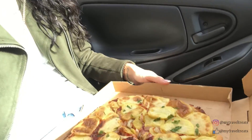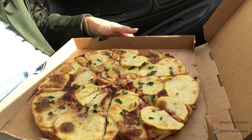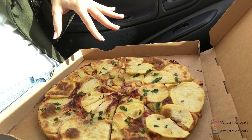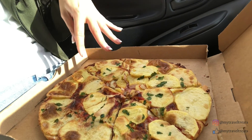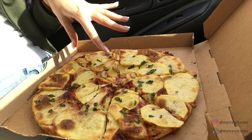We finally got the Gozitan Pfira right here. It kind of looks like a pizza. We went for the ham and cheese one and it's topped with these baked sliced potatoes. Yes guys, carbs on carbs, but it's delish and we're gonna dig in.